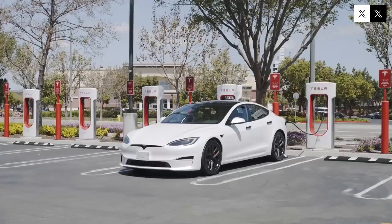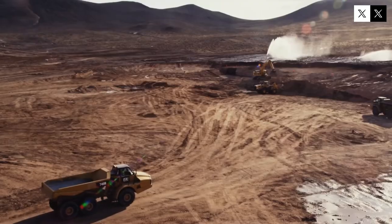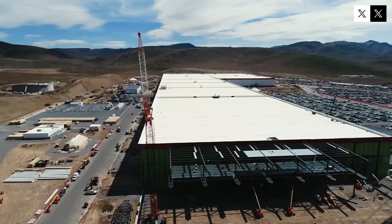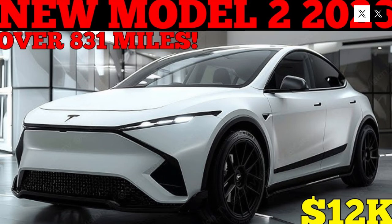According to Tesla, this new assembly system can reduce total vehicle production time to less than 10 hours, an unprecedented achievement in the industry. The combination of the unboxing method with the Gigacast structure and 4680 structural batteries creates a more agile, precise, and automated assembly line. The intensive use of robotics and artificial intelligence ensures extremely rigorous quality control.